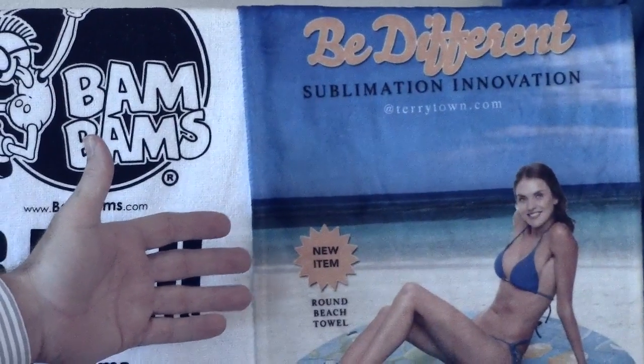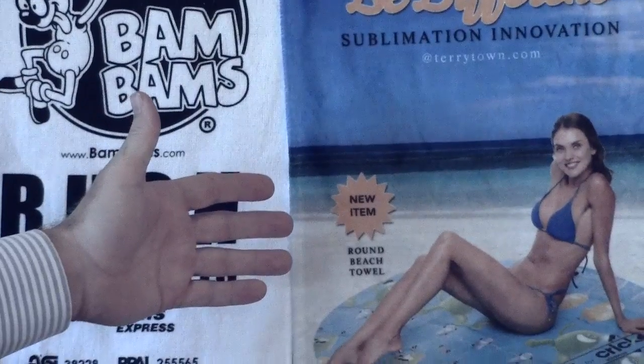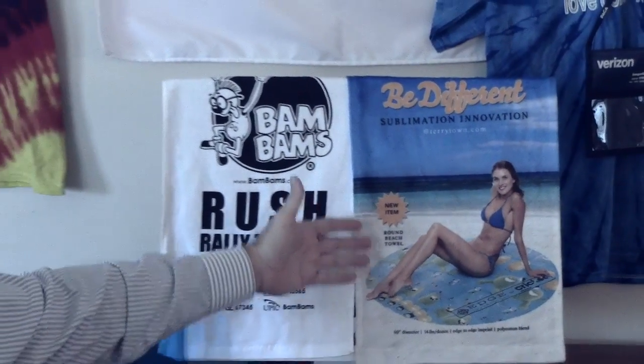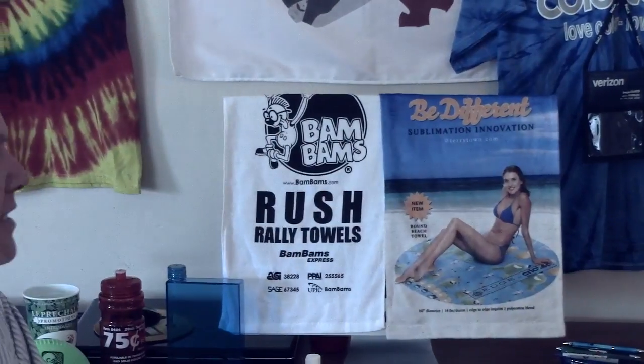Here's something that's pretty cool. These are available in a lot of different shapes and sizes, but here's a round beach towel that is very versatile. And of course it's a great gift idea because you can put your business logo, your business name onto the product, your phone number and website, and of course people are going to hang on to it.